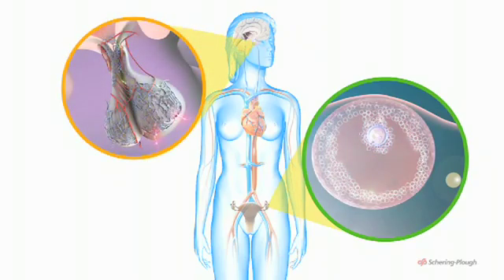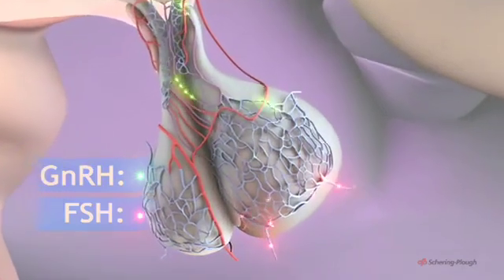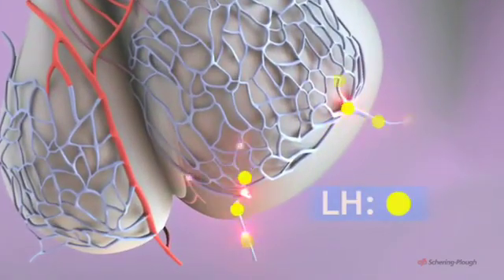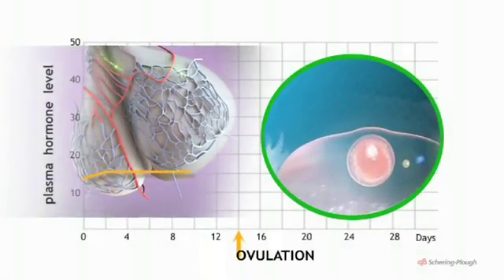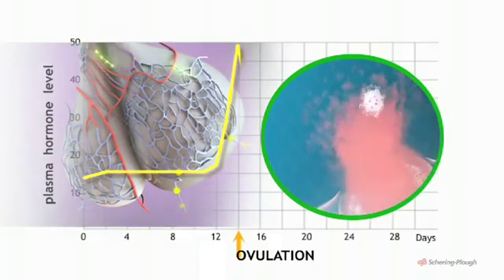As the follicle matures, the hypothalamus increases secretion of GNRH. This in turn stimulates the pituitary to secrete a second hormone which acts on the ovary. This is luteinizing hormone, or LH. Toward the middle of the cycle, there is a sudden peak in the blood level of LH. This acts as the trigger for ovulation.